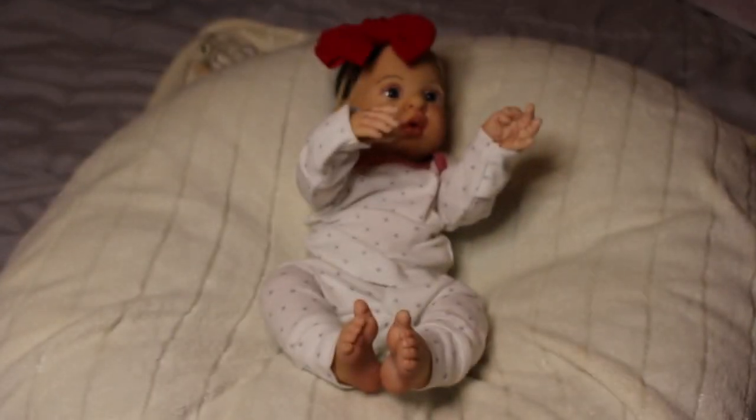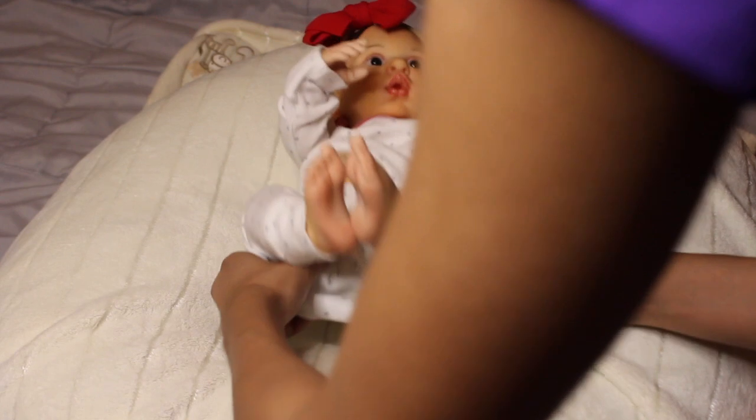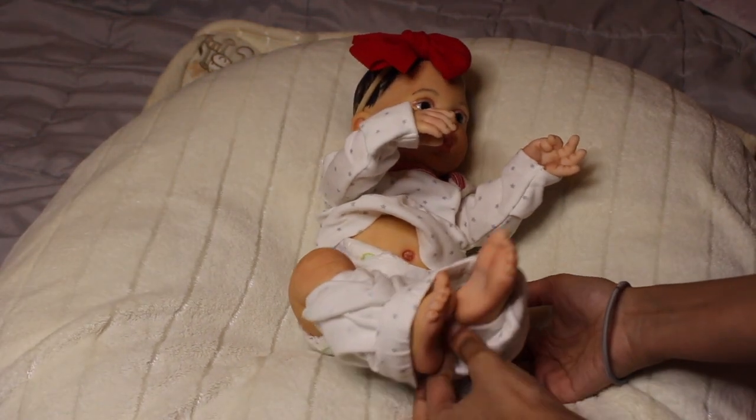Let's go ahead and get her changed because I've been talking for way too long. We're going to get her in this dress I put on Claudia — it's just so cute and so tiny, so I know it's going to fit her. She is full vinyl and for her price she is in the 100s — she's a great budget baby.